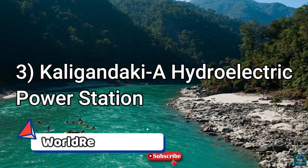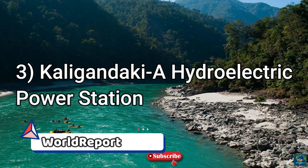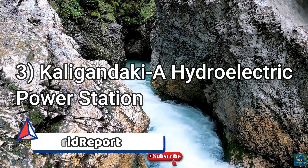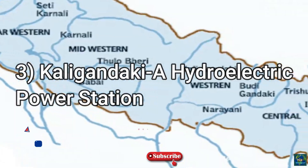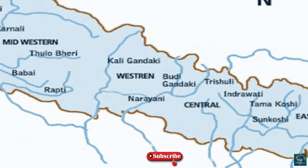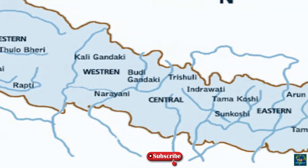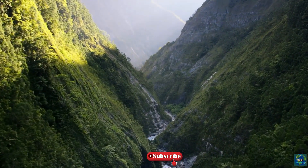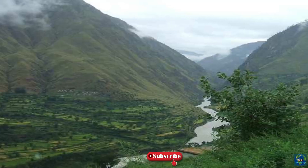Nepal has extreme topography that shapes its natural resources. The altitude varies from 8,848 metres to 500 metres north to south, and the associated climate diversity supports rich flora and fauna. Nepal has high Himalayan mountains in the north, to the south amid hills, foothills and the lowland Terai with broad valleys, fertile plains and tropical jungle.